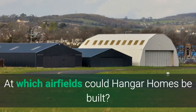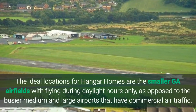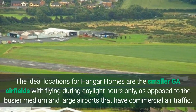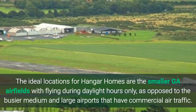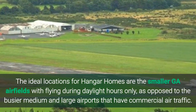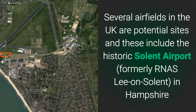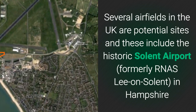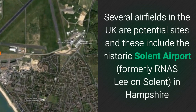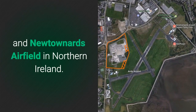At which airfields could Hangar Homes be built? The ideal locations for Hangar Homes are the smaller GA airfields with flying during daylight hours only, as opposed to the busier medium and large airports that have commercial air traffic. Several airfields in the UK are potential sites, and these include the historic Solent Airport and Newtownards Airfield in Northern Ireland.